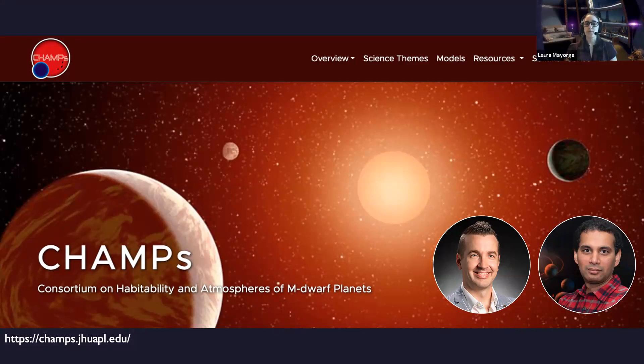TRAPPIST-1 is what we're going to be talking about today. This effort is led by Kevin Stevenson, who's here, and Ravi, who's there, so I'm sure you've heard all about it.